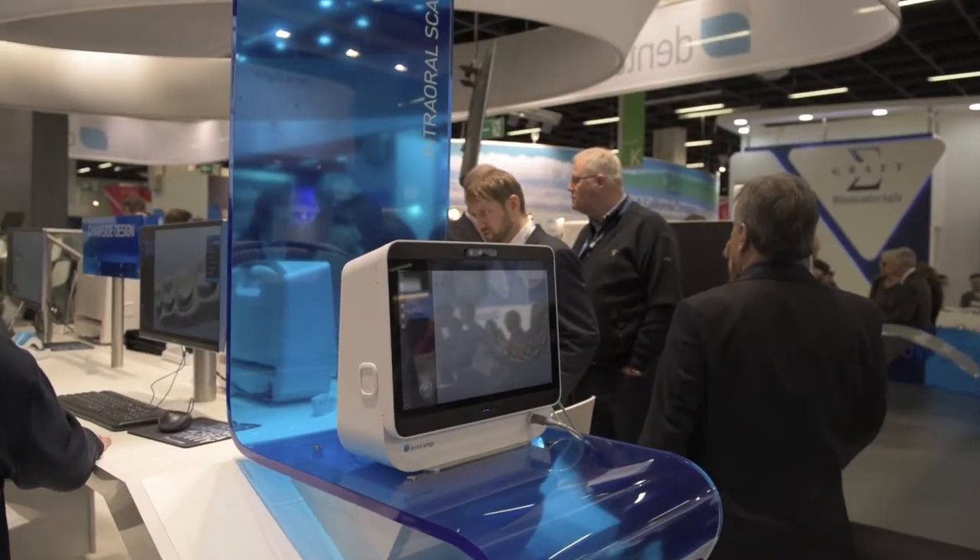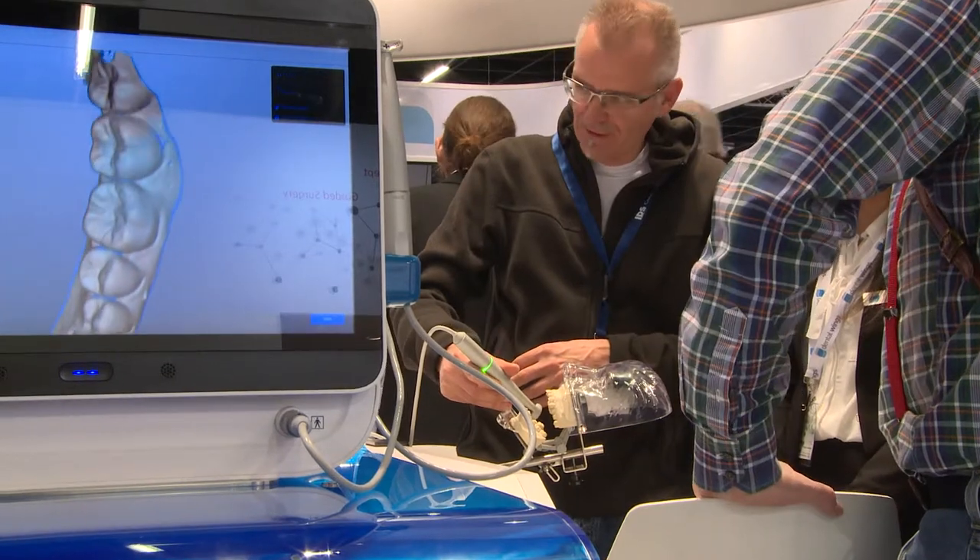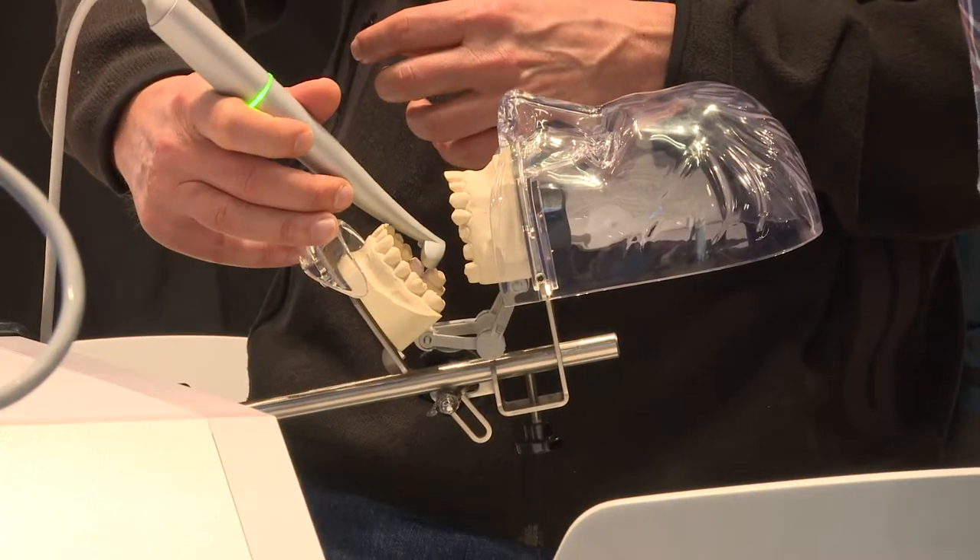The intraoral scanner from Dental Wings — the portable version has all the power and all the functionality of the original version, but in a portable format so that dentists can take it from one room to another, or for people who need to go from practice to practice, it's much more convenient. But all the other features and benefits — the tiny handpiece, the ability to scan intraorally in ways that are just not possible with some other technologies — it's all there, and we're really proud to bring that for the first time to IDS in 2017.